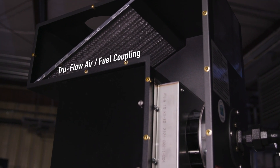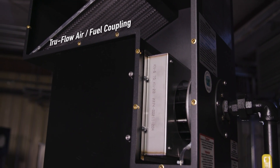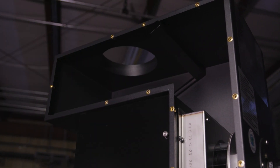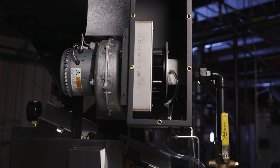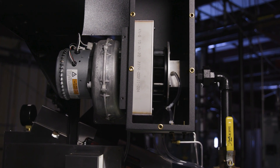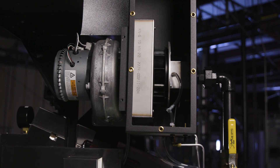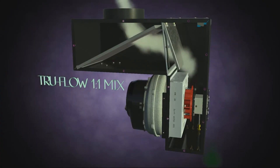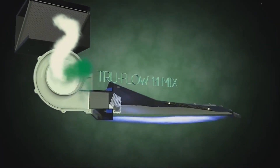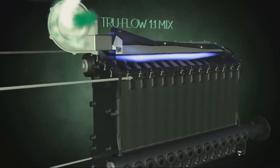All K-N Series boilers use TrueFlow air-fuel coupling with easy-to-remove filters for cleaning. TrueFlow air-fuel coupling constantly monitors and regulates the flow of both fuel and air, ensures optimal one-to-one fuel mixture, and is capable of automatic adjustments if the flow is compromised, ensuring continuous, safe and reliable operations.